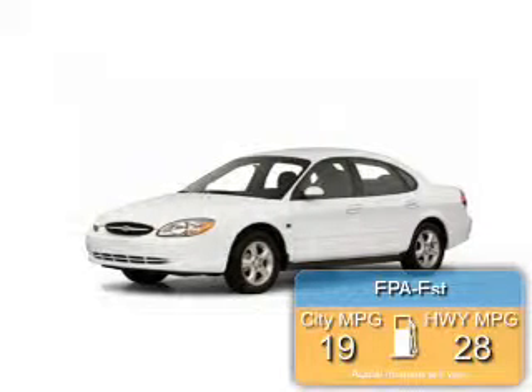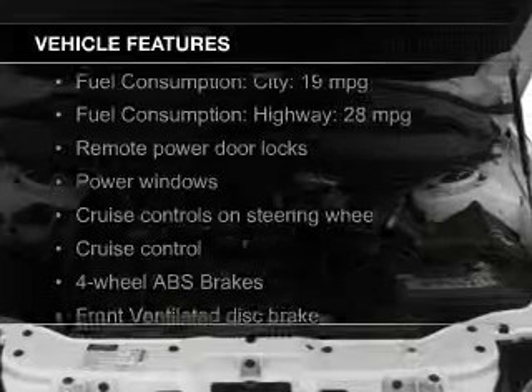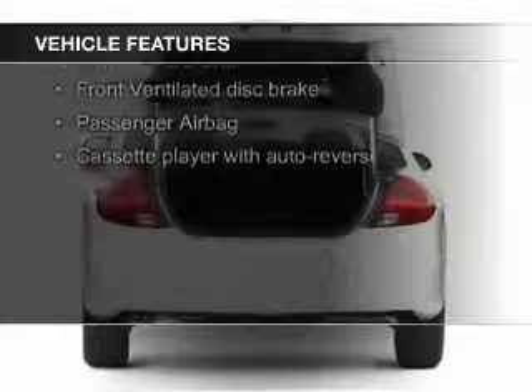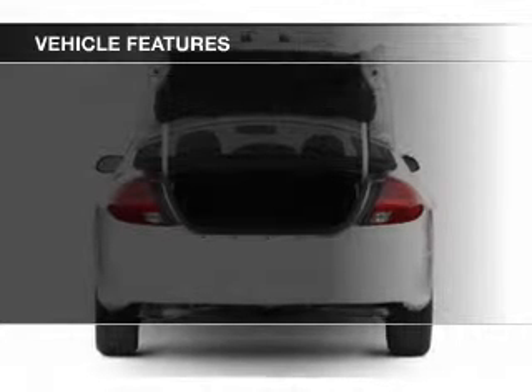Great fuel efficiency saves you money by requiring fewer trips to the gas station. The features include aluminum rims, an adjustable tilt steering wheel, power seats, cruise control, and keyless entry.